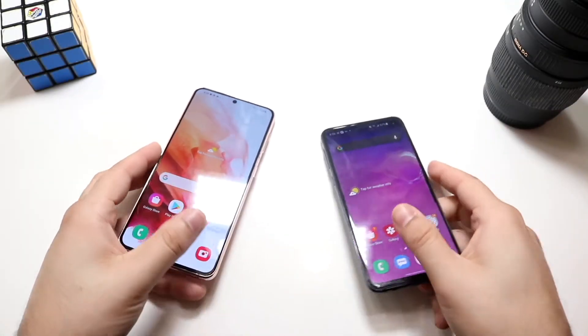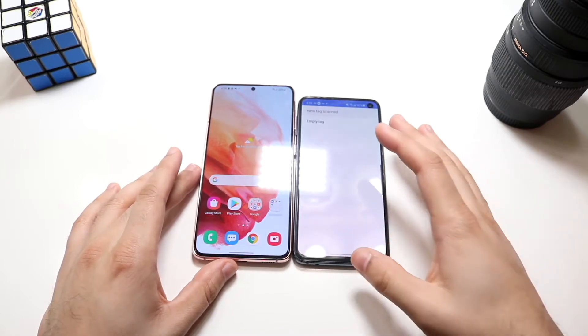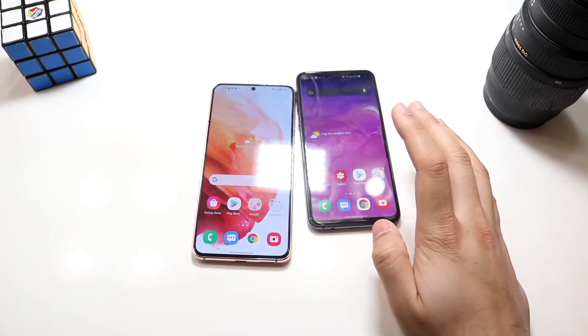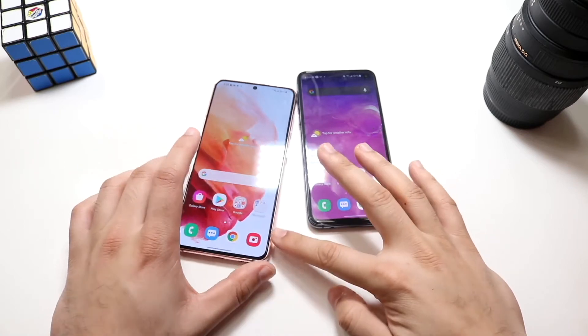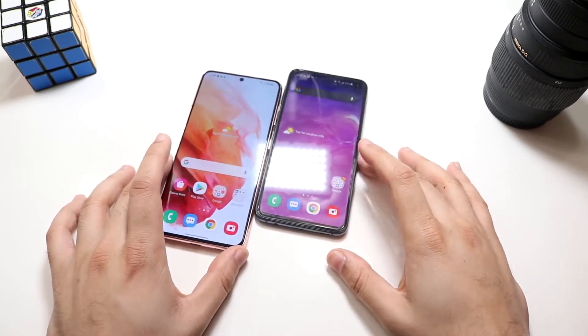Let's do a speed comparison between both these phones. The Galaxy S10e has the Qualcomm Snapdragon 855 chipset with six gigabytes of RAM, and eight gigs of RAM on the top tier model. The Samsung Galaxy S21 has the Snapdragon 888 chipset with eight gigabytes of RAM. Let's see which one is the faster phone.